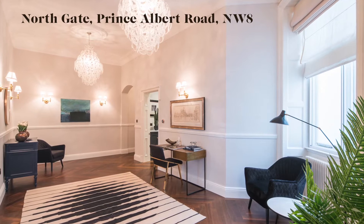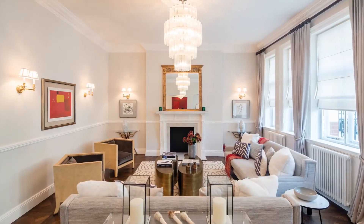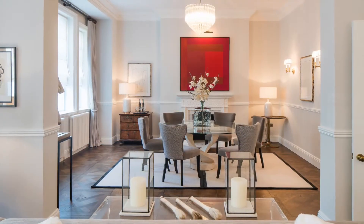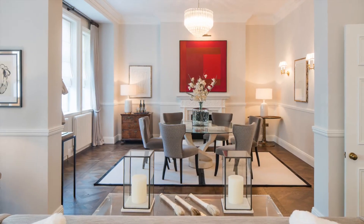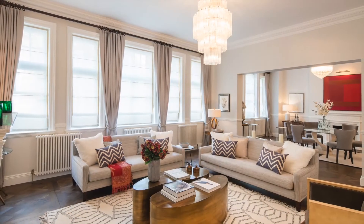Quietly situated at the rear of this highly desirable mansion block with communal rear garden, there is 24-hour uniformed porterage and first-come, first-served parking. This house-like apartment has generous proportions and is immaculately renovated throughout.